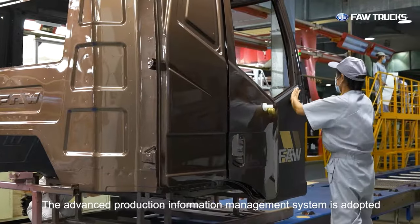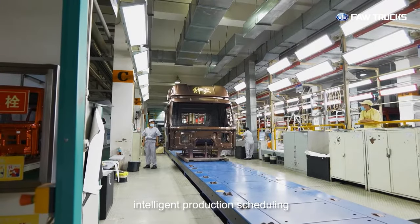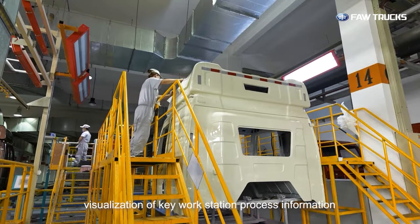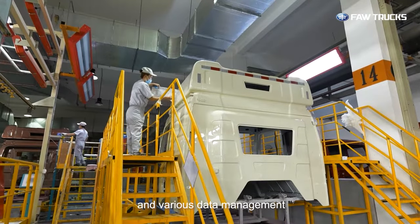The advanced production information management system is adopted to realize production coding automation, intelligent production scheduling, visualization of key workstation process information, and various data management.